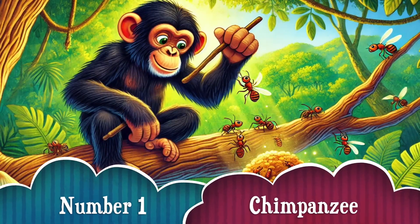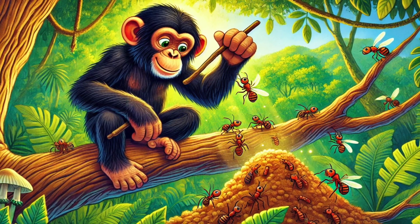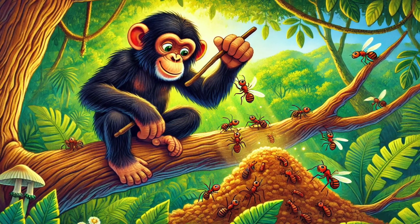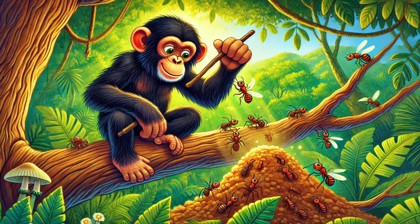Number 1. First up, meet the chimpanzee. These super-smart primates use sticks to fish out termites, stones to crack open nuts, and even leaves as sponges to drink water! Scientists say their tool-using skills are just like early humans!